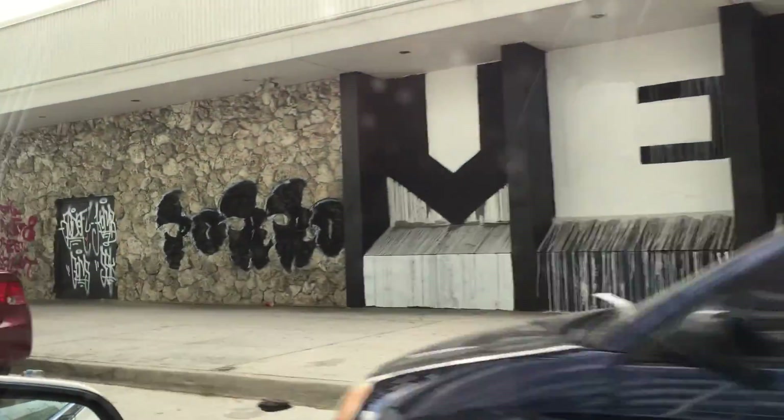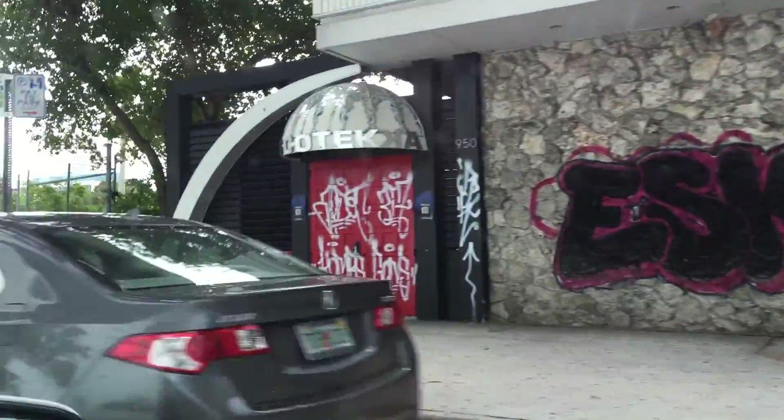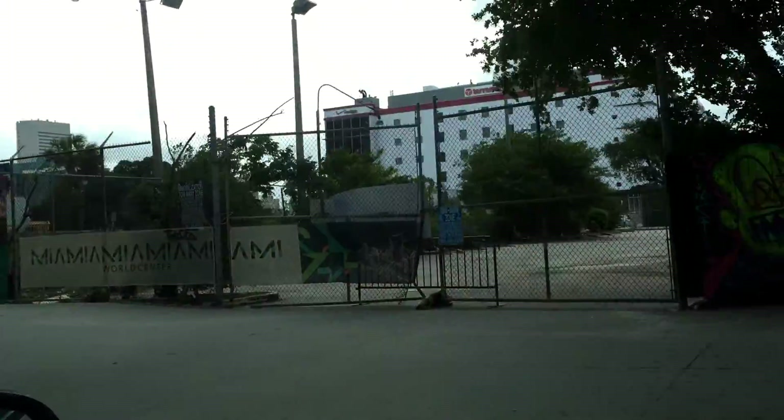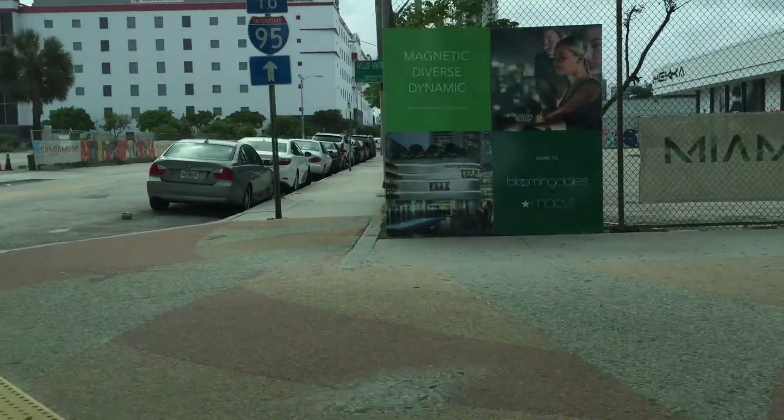Alright, this is Meka, which has graffiti as well. Now we're going to go to the other part of Block 1 — you see there, there's graffiti. That's part of the board.